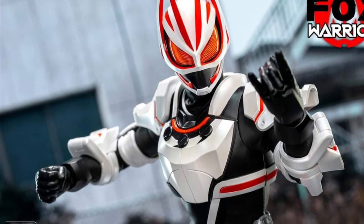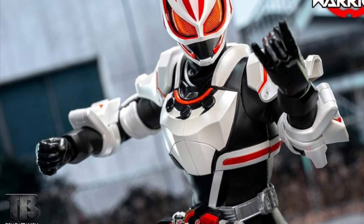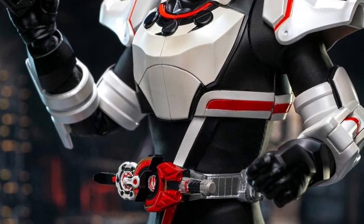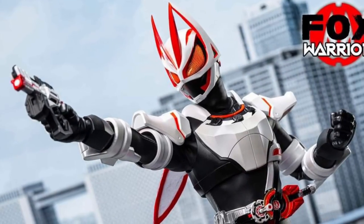Common Rider Geets Fox Magnum Booster. Hopefully I got that right, guys. There are different ways of pronouncing Geets, but that's the way I'm pronouncing it. Anyway, Toys Battalion, they're calling this guy Fox Warrior.